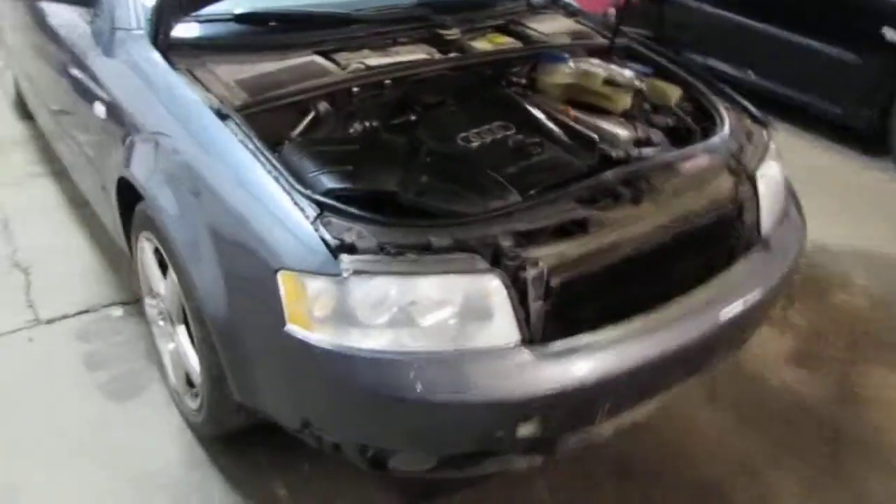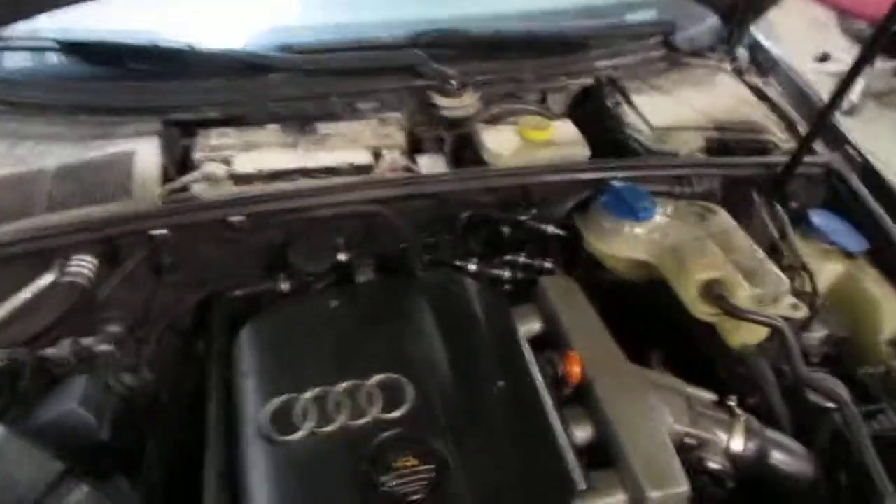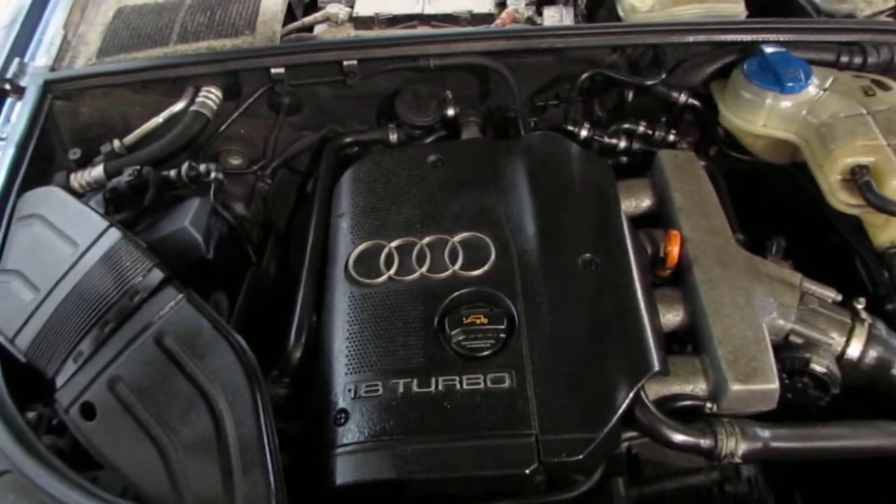Good afternoon and welcome to Tom's Foreign Auto Parts video portion of our inventory. Here we have a 2005 Audi A4. This vehicle is a 1.8 liter turbo California emissions engine.